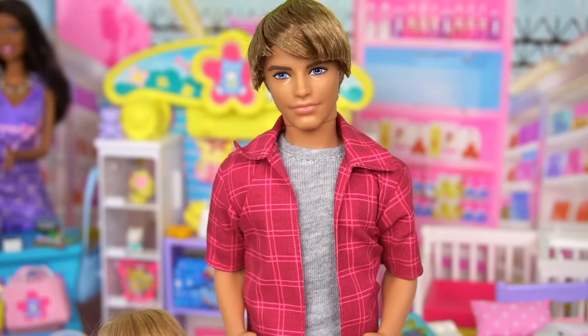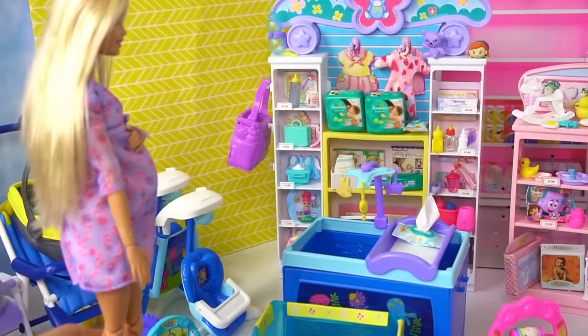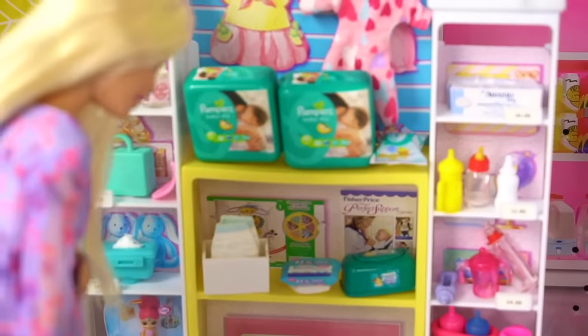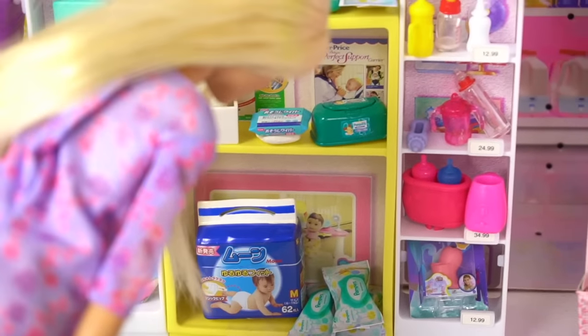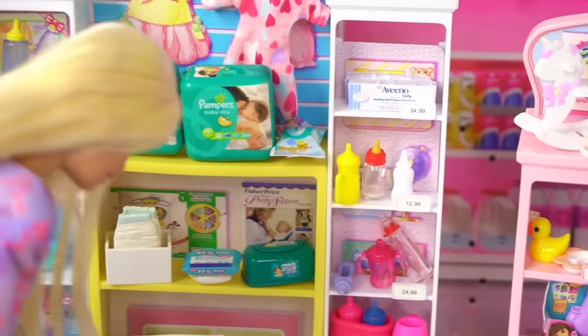Don't forget that we're also gonna have a lot of presents from our baby shower. These are so cute! Wow, there are so many different kinds of wipes and diapers. I think we used these for Tommy. And yeah, we'll get a couple of wipes, bottle warmers, and we need a lot of different kinds of bottles.